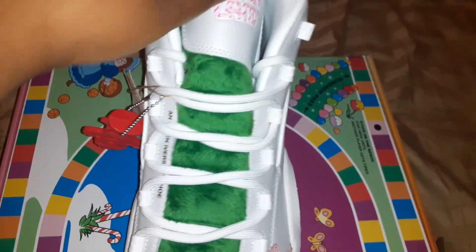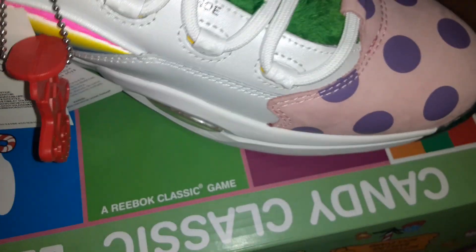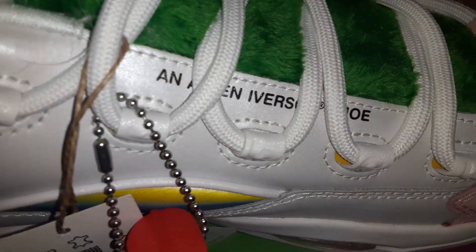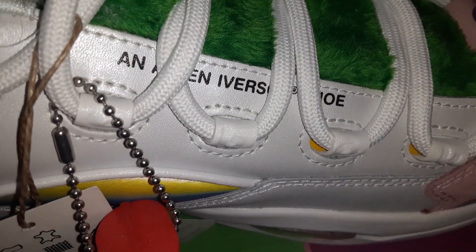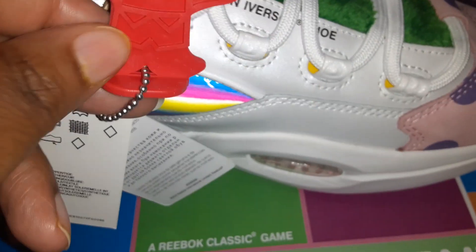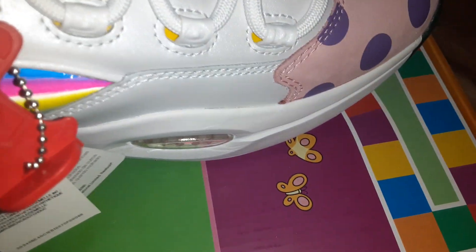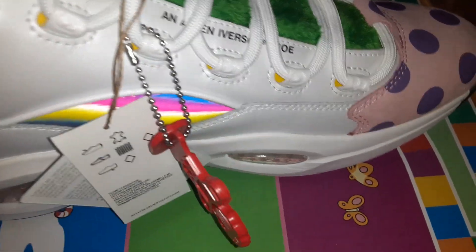Giving y'all a detailed look of the shoe — the inside has a message, and as you can see, it's an Allen Iverson shoe. I didn't even notice that until now. That's a cool little touch. And there's a little Candy Land piece in person — they should have had it visible, but it's cool. I like the pink on there.